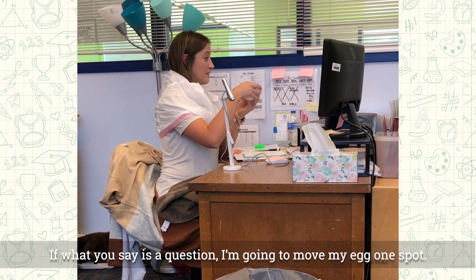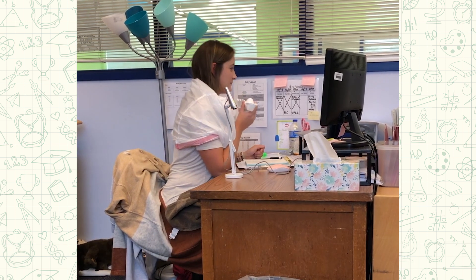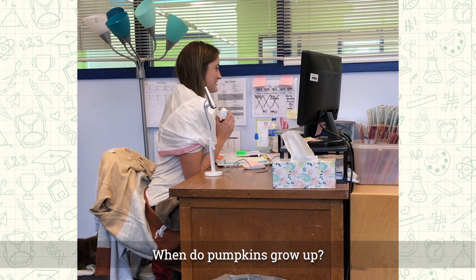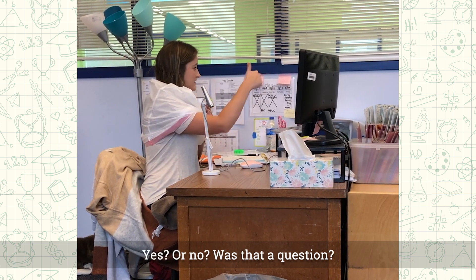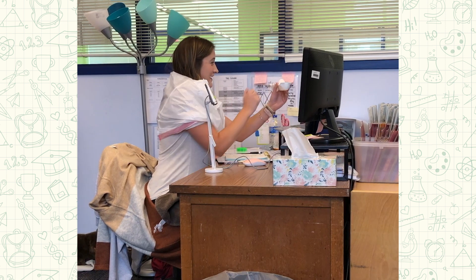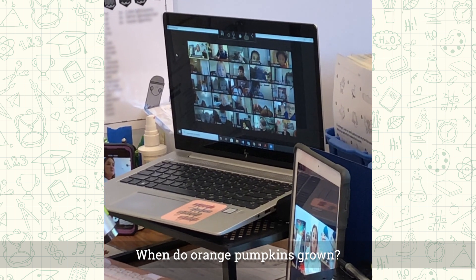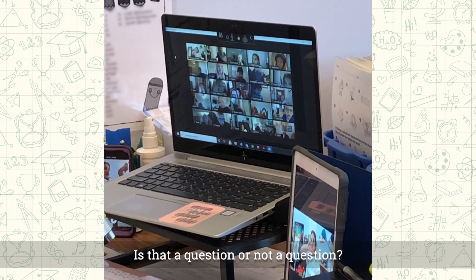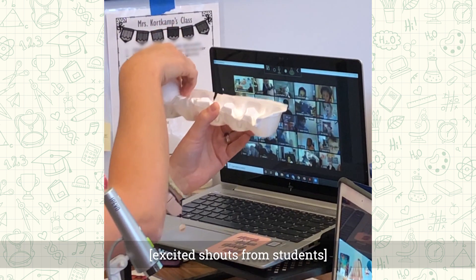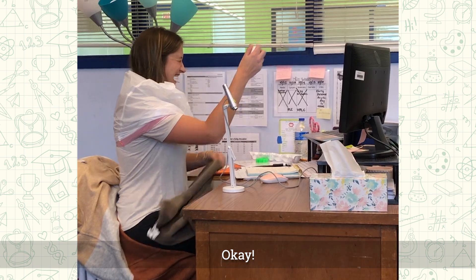If what you say is a question, I'm going to move my egg one spot. If we can get the egg all the way to the end, I'll crack it on my head. When do pumpkins grow up? — That was a question. When do orange pumpkins grow? — Is that a question or not a question? That was a question. Are you ready? I'm not ready. Are you ready? Okay, me too.